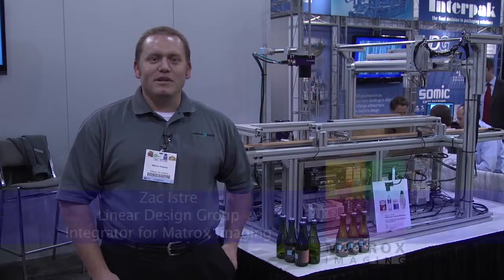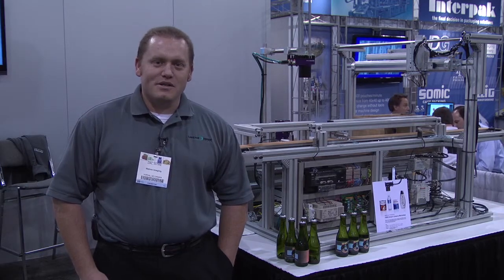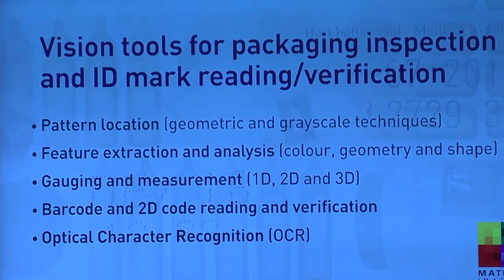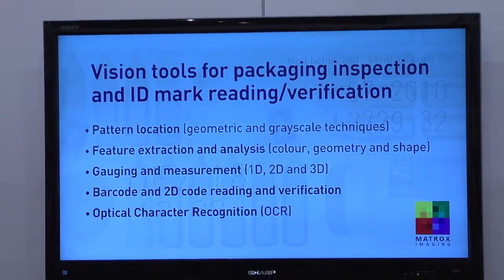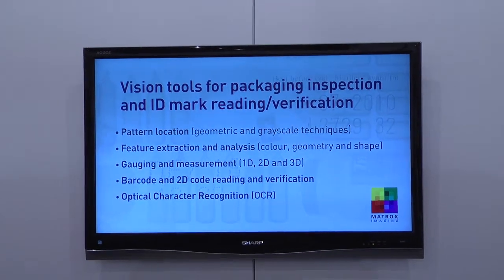Hi, my name is Zach. I'm with Linear Design Group, and we build custom automated machinery. As Fabio mentioned, we're an integrator for Matrox, and we built a demo unit for Matrox that utilizes their vision system and shows how the vision system can be incorporated into further automation and to help improve processing.